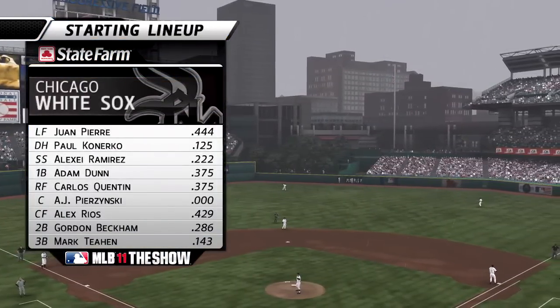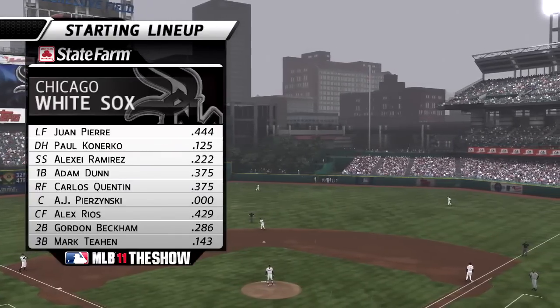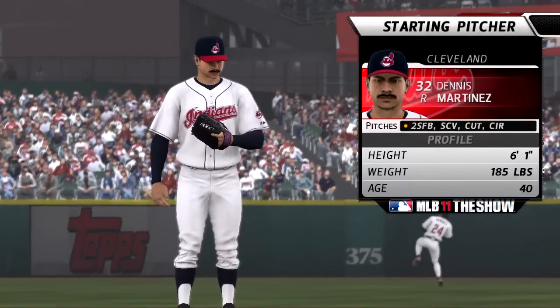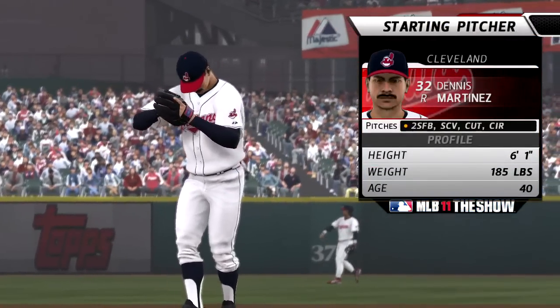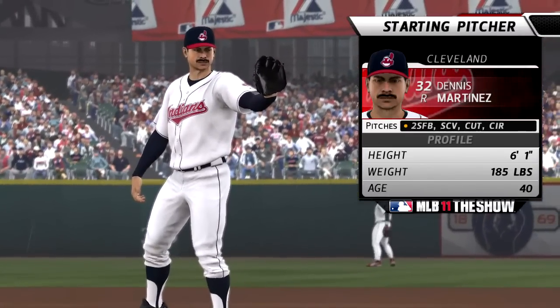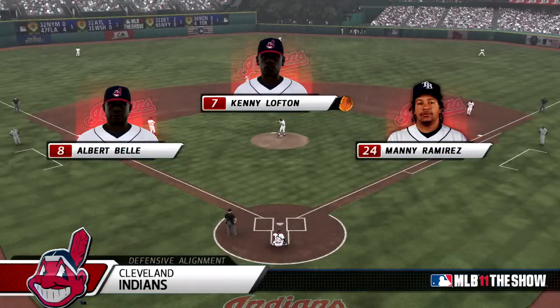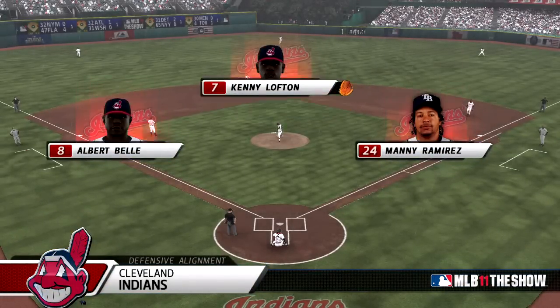Like a good neighbor, State Farm is there. There you get a look at the starting pitcher, whose job it'll be to keep these guys in check — his number is right there on the right side of your screen. Defensively, Dave, the Indians will line up this way.